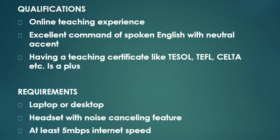Qualifications and requirements — let's have the qualifications first. You need to have online teaching experience; this is a must. You need to have a good command of spoken English with a neutral accent. Having a teaching certificate like TESOL, EFL, SALTA, etc. is just a plus — it's not a must, but it's good if you have those.